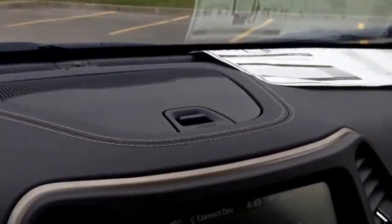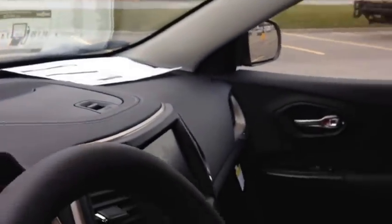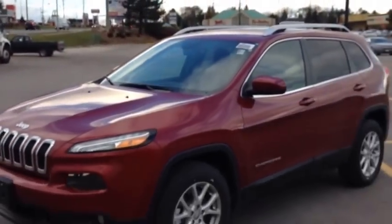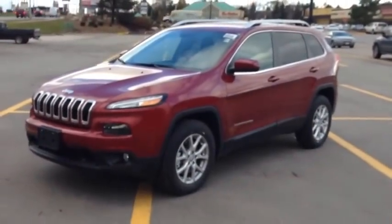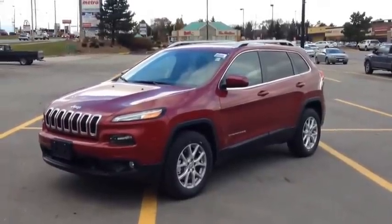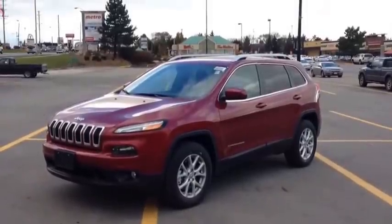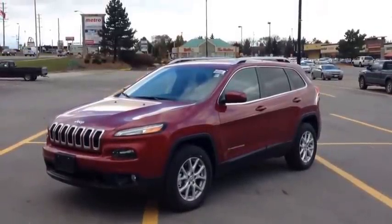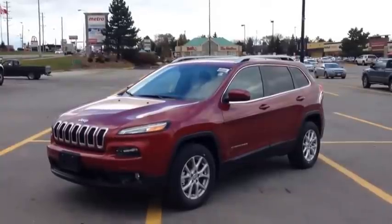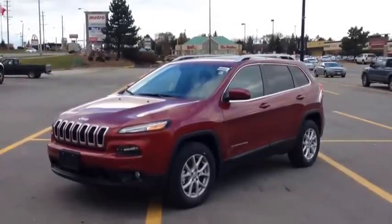This is the beautiful Jeep Cherokee. It drives and handles excellent — it's very fun and sporty. Come in and take a test drive here at McIver Dodge Jeep. We're located at 17615 Yonge Street in Newmarket, Ontario, right across from Upper Canada Mall. You can call us at 1-800-803-8831, or visit us online at McIverDodgeJeep.com. Come in today, guys — these vehicles will be sure to move fast. Thank you.